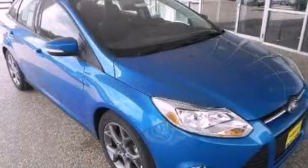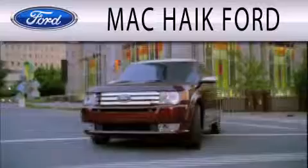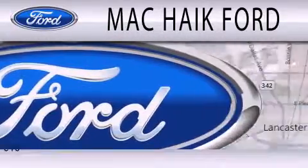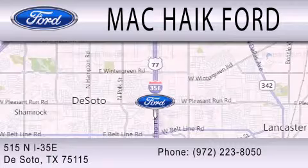Call now to find out how you can own this breathtaking automobile. Mac Haik Ford is dedicated to doing everything possible to ensure that the experience you have selecting your next vehicle is as pleasant as possible. We are located at 515 North Interstate 35 East in DeSoto.